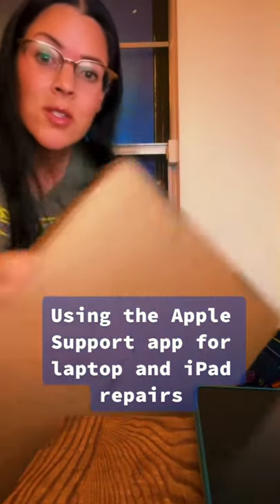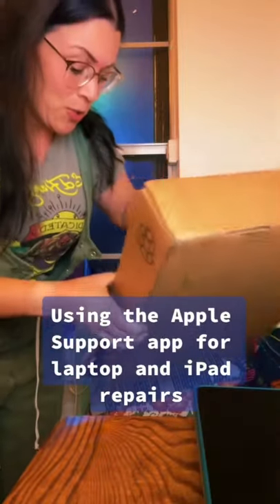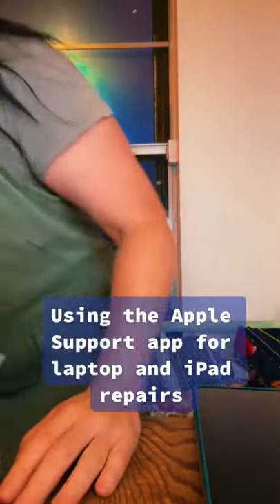If something happens to your computer, you can just get this box. They send you this FedEx box and you just put your computer in it and send it to them. The thing is, at the Apple Store they're sending your computer out to get fixed anyway, so you might as well just contact Apple support and get this box for your laptop and send it to them.